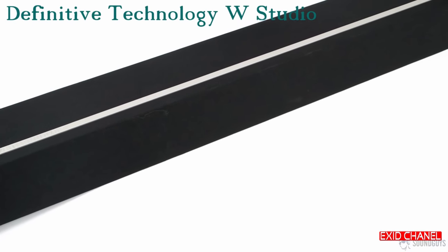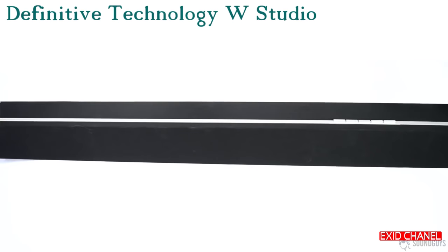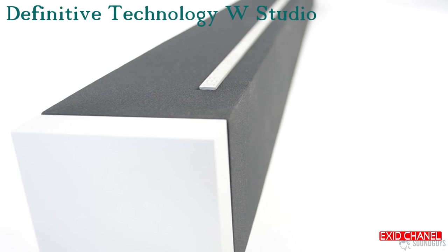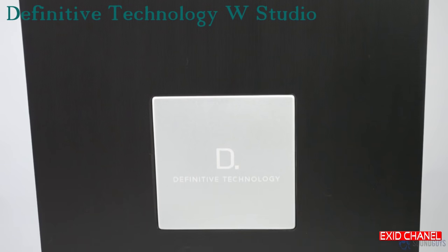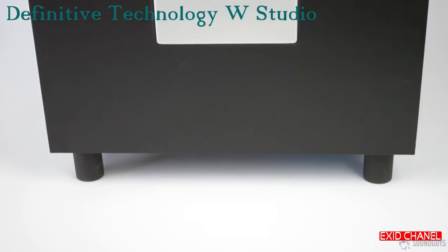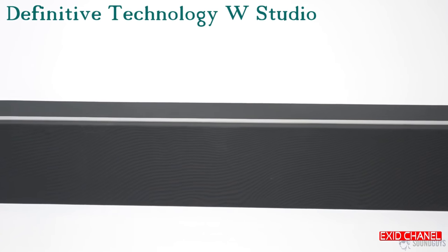With the subwoofer handling the lows, the soundbar does an excellent job with mids and highs. Everything worked great out of the box, but it's nice to be able to crank up the center channel volume if dialogue is lacking. Sitting directly in front of the soundbar with the subwoofer at the back of the room, with the system set to movie mode, spatial cues were very well done and the Solo Surround Array surround emulation was surprisingly effective.